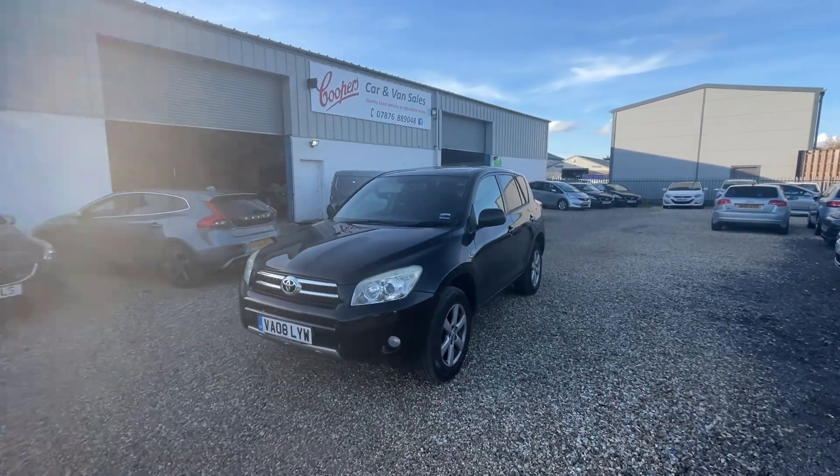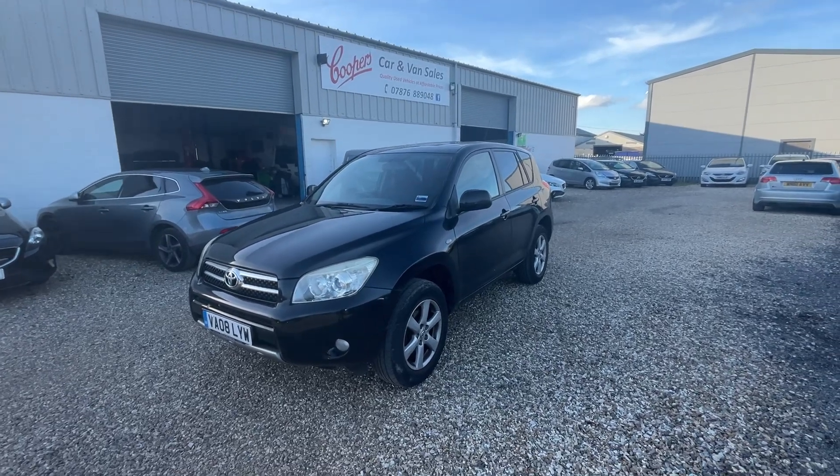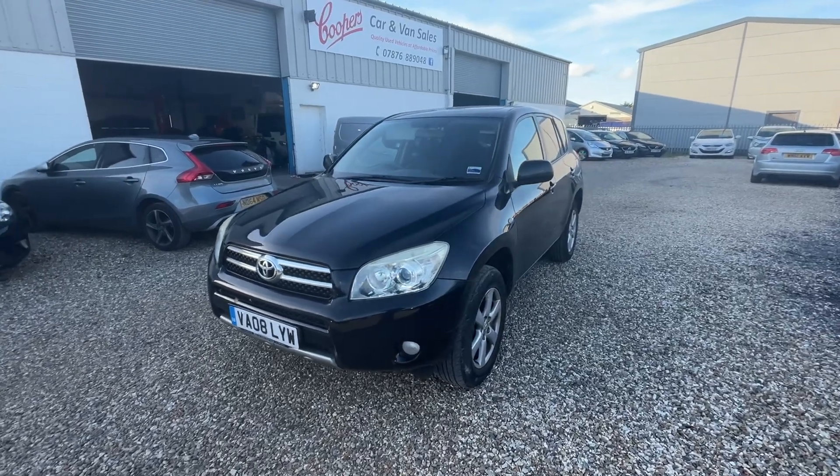Hello and welcome to Cooper's Cars. We're a family-run business and we take a huge amount of pride in the vehicles that we present. Today we've got something a little bit different — this is a part exchange that's just come in to us this afternoon.